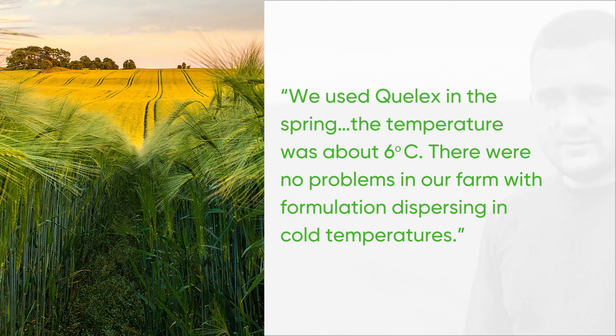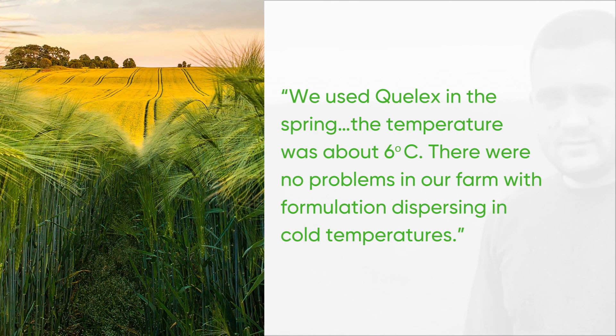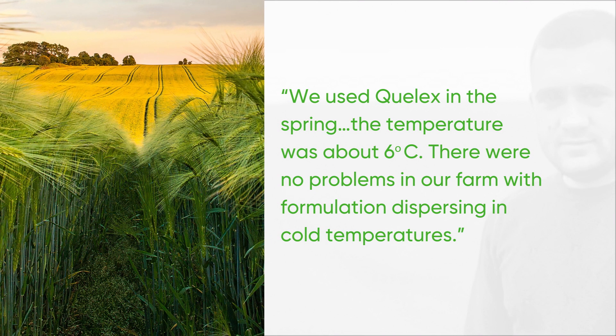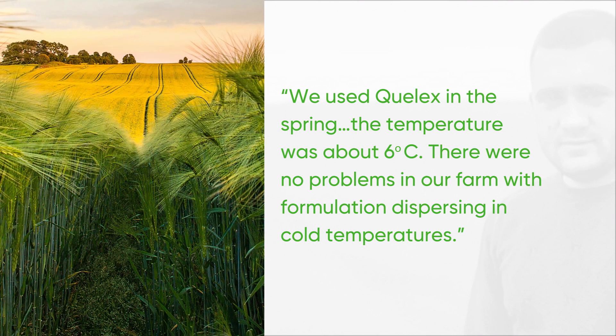This farmer found that GoDry technology provided easy mixing, like liquid formulations. He was very satisfied with using it in lower temperatures, with no sediment left in the tank, even to 6 degrees Celsius.